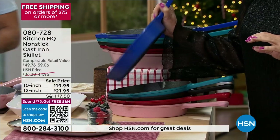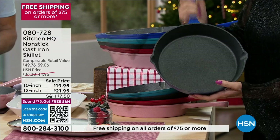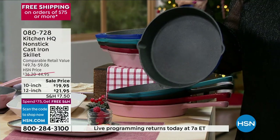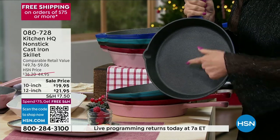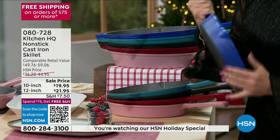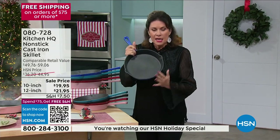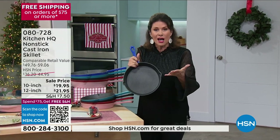Come on over here so I can show you. Look at this — cast iron. 10-inch cast iron with your pour spouts, with non-stick. This is $19.95. It's $3.99 to get it home. And they are beautiful. They have enamel on the outside, they are absolutely gorgeous. 10-inch skillet, $19.95. And it is non-stick.